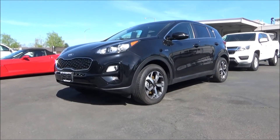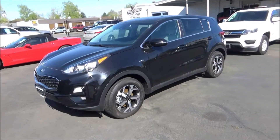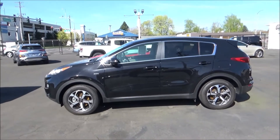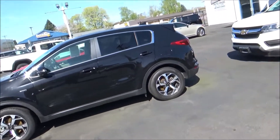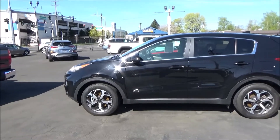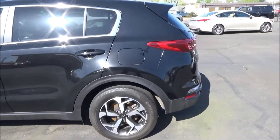The Kia Sportage competes in the extremely popular compact SUV segment against rivals like the Toyota RAV4, Honda CR-V, Ford Escape, and many more. The Sportage made its debut back in 1995, and as of the 2023 model year is now in its fifth generation. For its first generation it used body-on-frame construction, but beginning with its second generation the Sportage became a crossover, and has since utilized a car-based unibody platform.